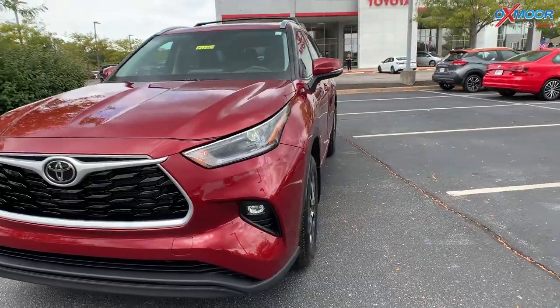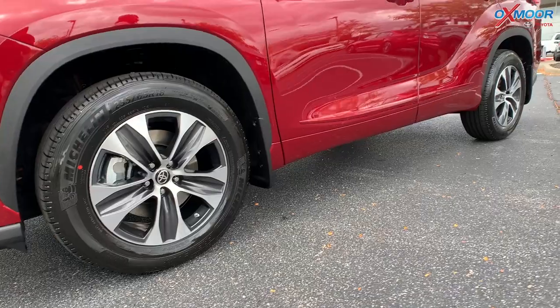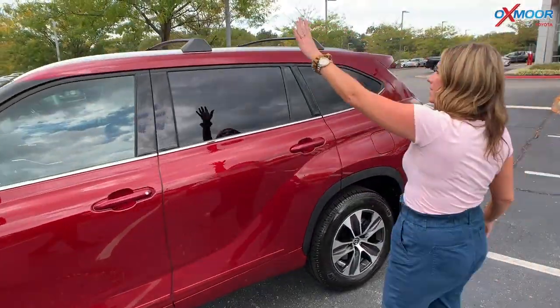For the wheels, you're going to have 18 inch wheels — really beautiful. You are going to have your roof rack rails up here.